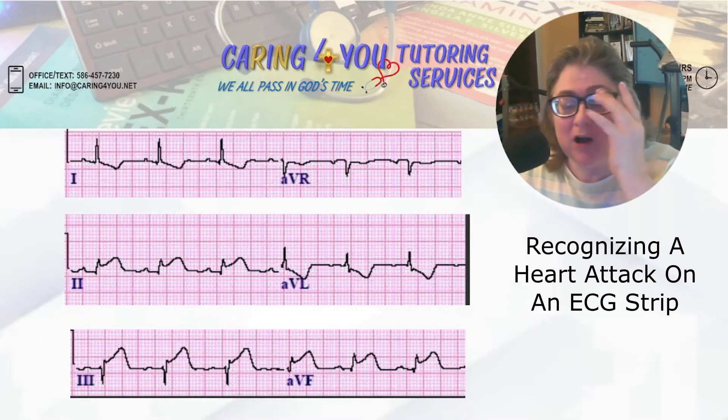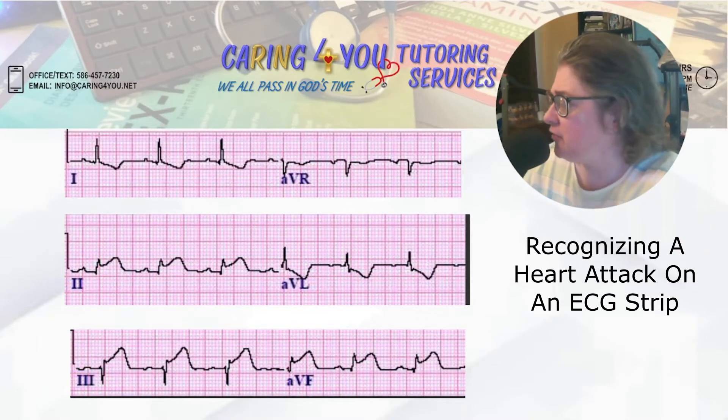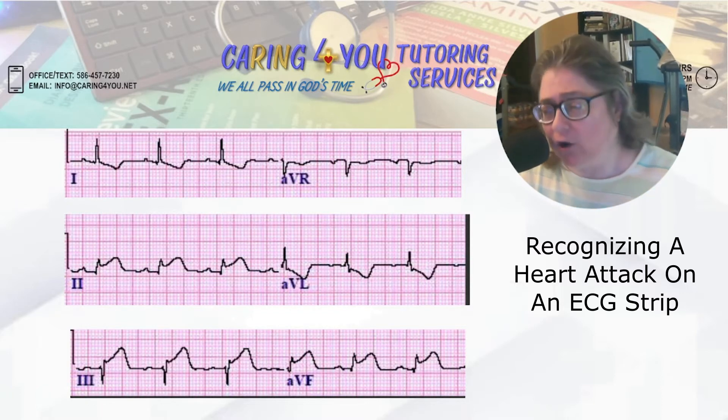Hello, ladies and gentlemen. Welcome back to my channel. This is just a quick tutorial on recognizing a heart attack.